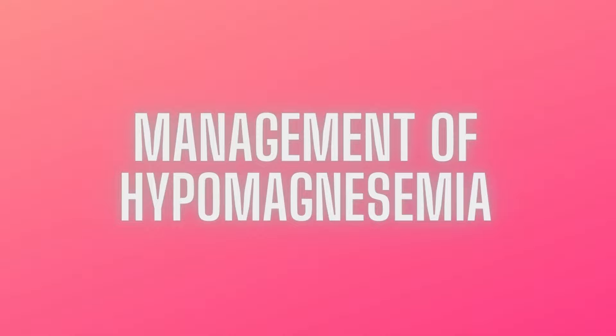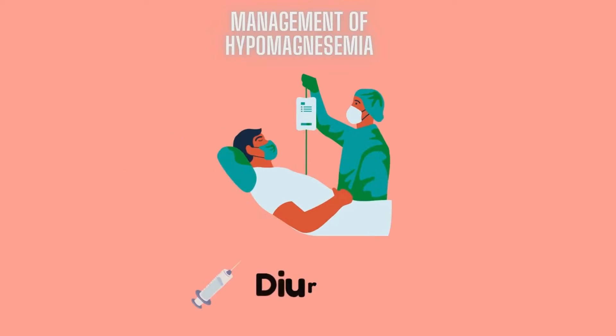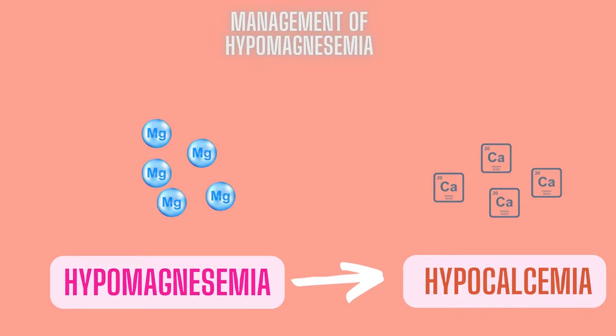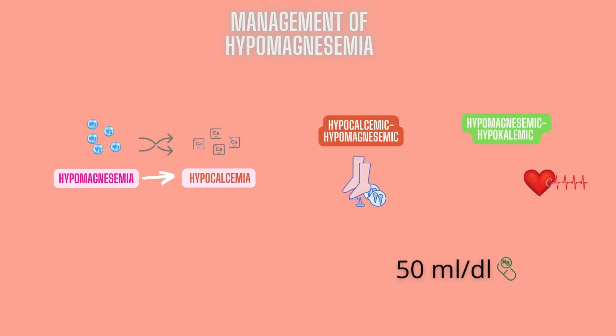The signs and symptoms of hypomagnesemia can usually be reversed with magnesium replacement. Magnesium loss can be caused by a variety of factors, including the use of diuretics. Hypomagnesemia frequently leads to hypocalcemia, which is partly explained by parathyroid hormone bioactivity suppression. The method of magnesium restoration differs depending on the severity of clinical symptoms. For example, a hypocalcemic hypomagnesemic patient with tetany or a patient suspected of hypomagnesemic hypokalemic ventricular arrhythmias should be administered 50 mEq of intravenous magnesium over 8 to 24 hours.